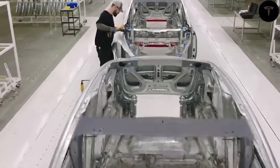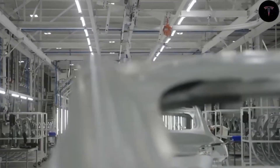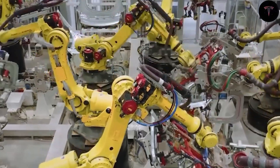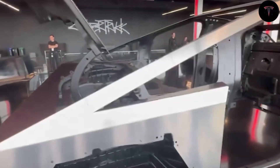Internal crash tests reportedly show the Model 2's frame can withstand forces 1.5 times above current U.S. safety regulations, reinforcing Tesla's commitment to being the safest electric car brand. Tesla is also innovating on the manufacturing front.